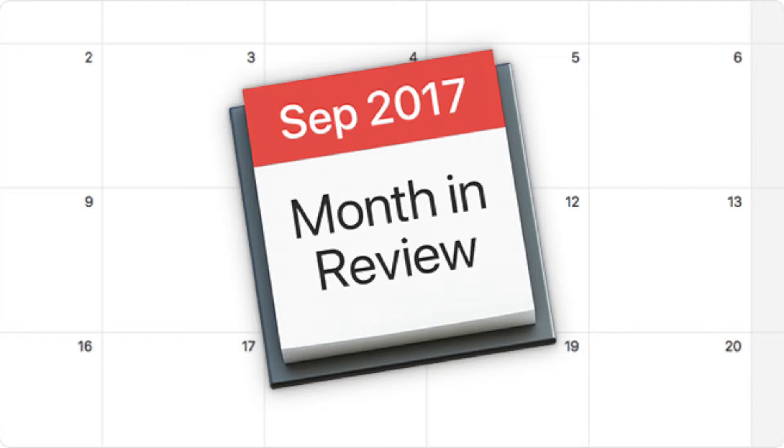This is your Apple Security Month in Review for September 2017, brought to you by Intego. Coming up, we've got news about Apple's latest operating systems, a Mac vulnerability that could let attackers steal your passwords, and could a dolphin attack hijack Siri? Keep watching to find out.